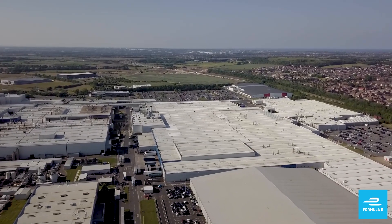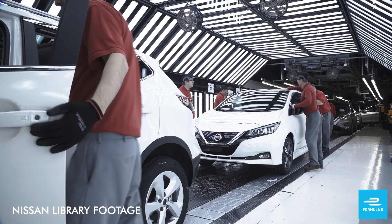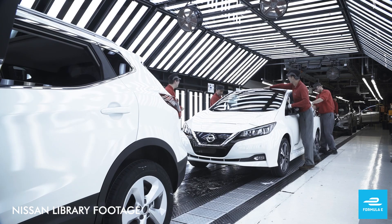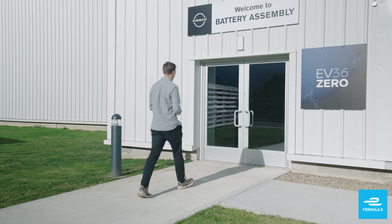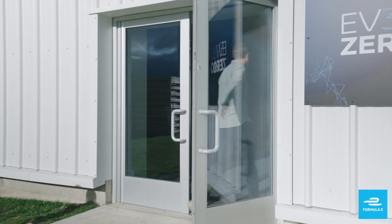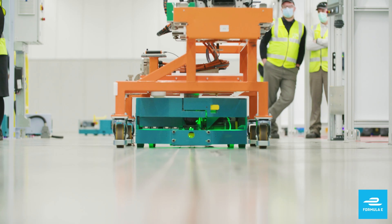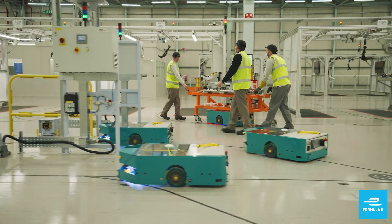The Nissan Sunderland plant is a titan of the auto industry in the northeast. But with crucial carbon targets needed to be reached, industry has to play a huge role in making big business sustainable. Nissan are calling their response to this EV 360. And luckily for us, plant manager Alan Johnson was on hand to tell us more. Get ready for some robots. So earlier this year there was a big announcement of EV 360 — talk to us about that. What does that mean?